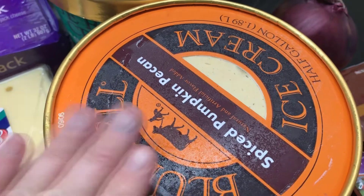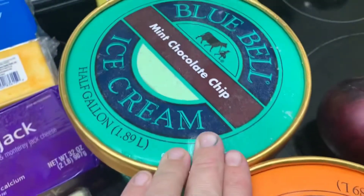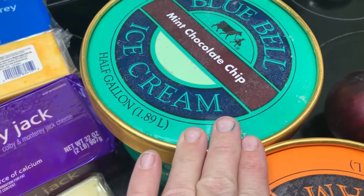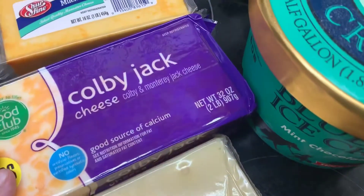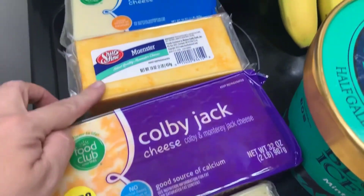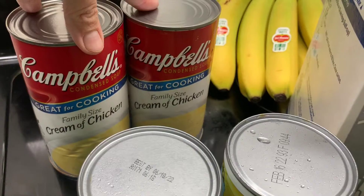Pumpkin pecan ice cream because I'm stressed and ice cream sounded good. Mint chocolate chip ice cream — Penny keeps asking me for mint chocolate chip so I just picked that up because I know the kids will love it. Swiss cheese, one pound, two pounds of Colby Jack, one pound of Muenster, and one pound of Monterey Jack cheese.